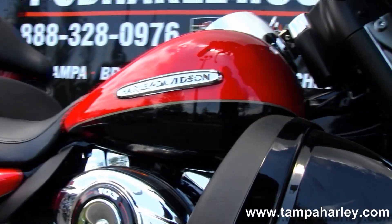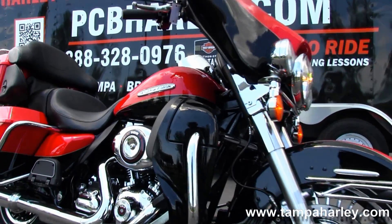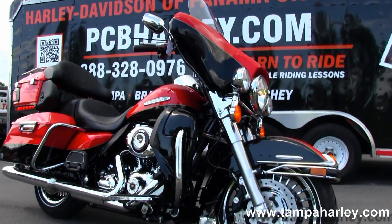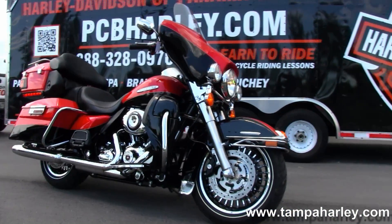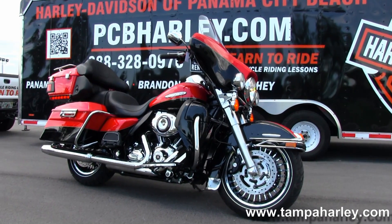Here at the world-famous Harley-Davidson Panama City Beach, all our bikes are fully serviced and safety inspected. We take anything on trade — import motorcycles, cars, campers, trucks, boats, RVs — you name it, we take it as long as we don't have to feed it.